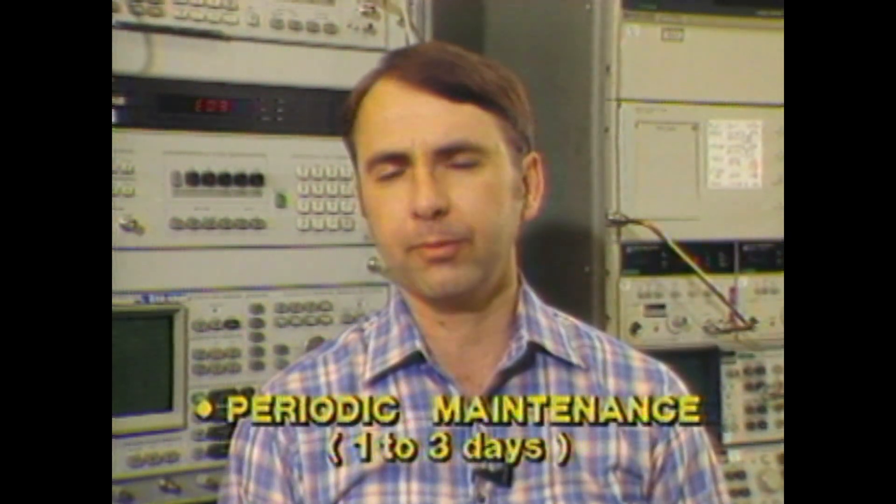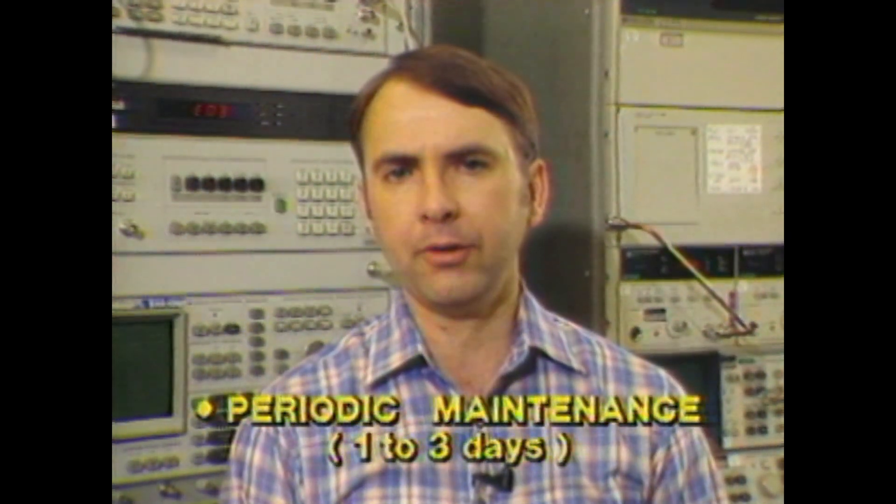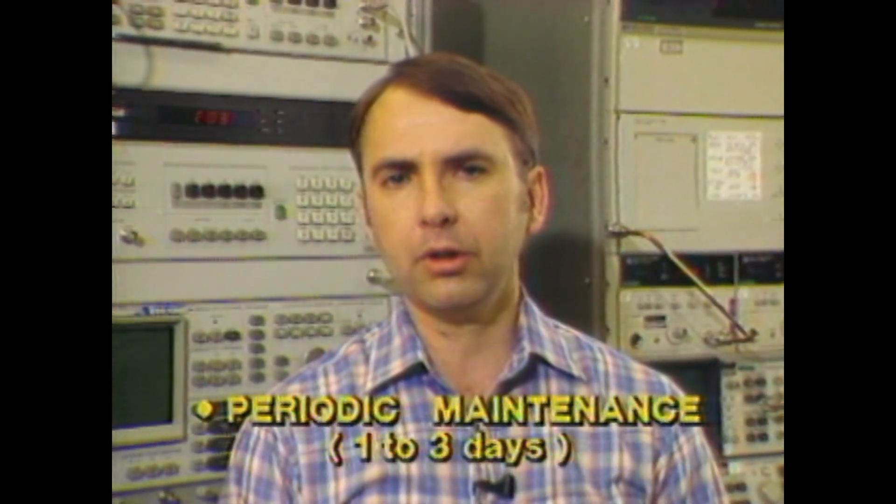The first is a result of our periodic maintenance. At Hewlett Packard, we traditionally have instruments that are required for final spec verification be calibrated and go into our test maintenance group on a six-month basis. This will typically result in one to three days of planned downtime. The second, more critical aspect of downtime results from the effect of an instrument failure.